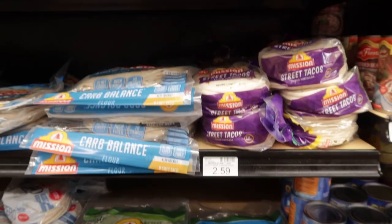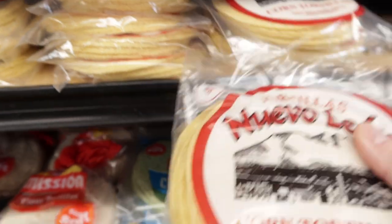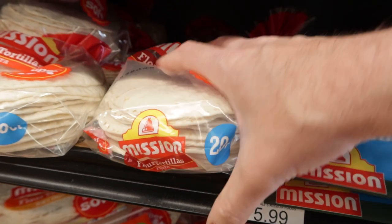Now let's actually talk about what all this is going in — and of course that means taco shells. Such a great assortment of corn and flour tortillas, and because our family likes both, well, I have to get both.